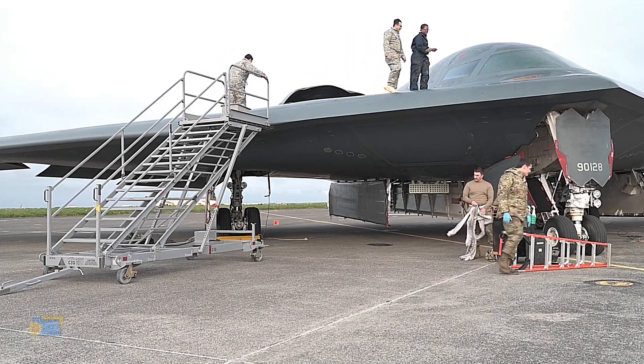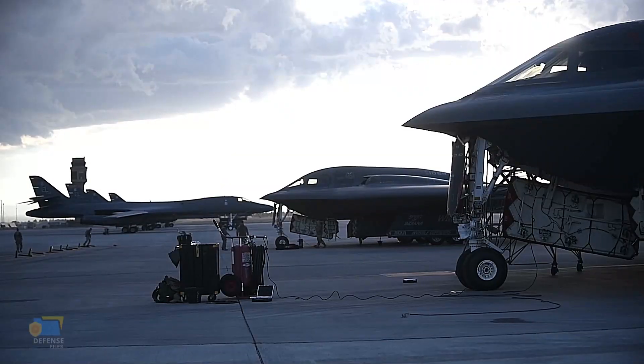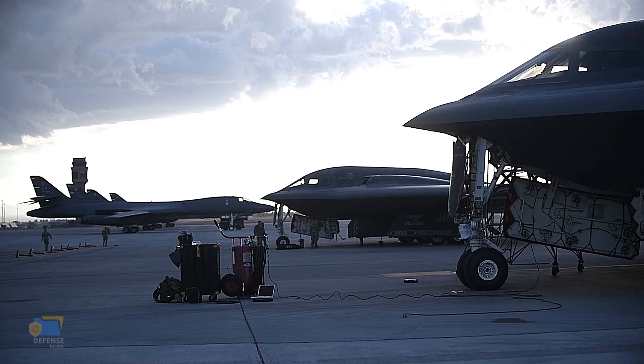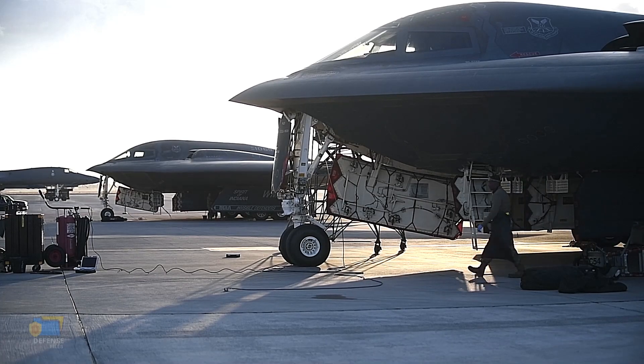During the Iraq War, the B-2 was used in the opening stages of the conflict to strike key military and infrastructure targets in Baghdad and other cities. The aircraft's advanced targeting system and low observable characteristics made it a highly effective tool for taking out critical targets with precision guided munitions.